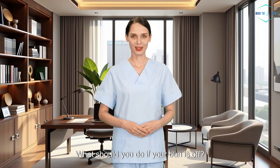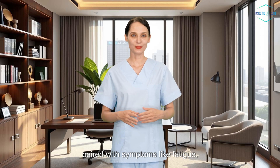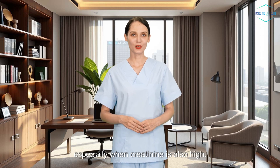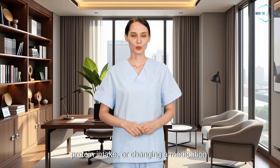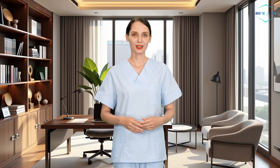What should you do if your BUN is off? Start by looking at the big picture. If your BUN is mildly out of range and you feel fine, your doctor might just recheck it later. But if it's significantly elevated or paired with symptoms like fatigue, nausea, swelling, or changes in urination, that could signal something more serious, especially when creatinine is also high. Sometimes the solution is as simple as drinking more fluids, adjusting your protein intake, or changing a medication. Other times it might call for further tests like a creatinine test, eGFR, or urinalysis to check kidney function more closely.